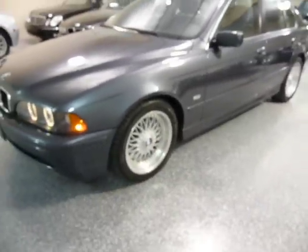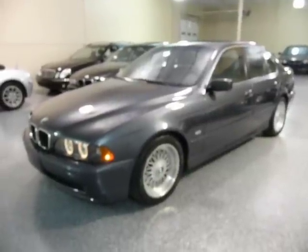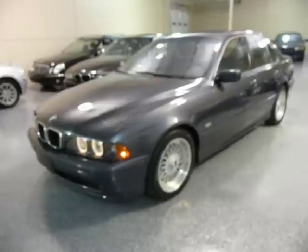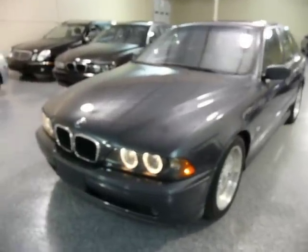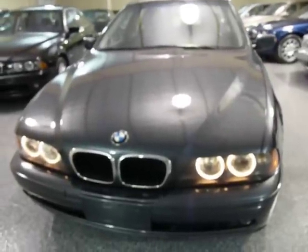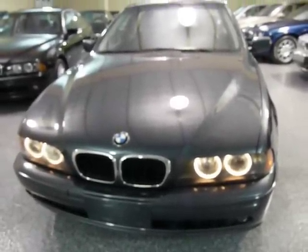The car handles better than the standard version, sits a little bit lower to the ground, and it gives you a little more fun factor when you're driving it. I've got the halo lights on right now, and when you turn on the low beams, they are white xenon lights.